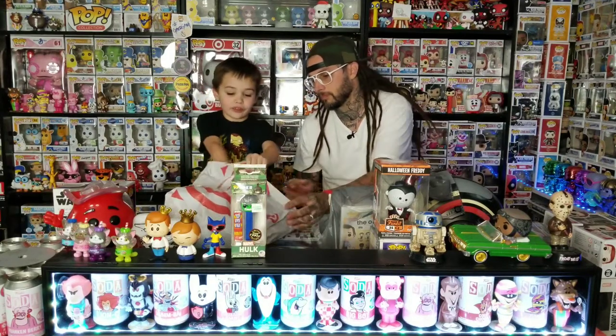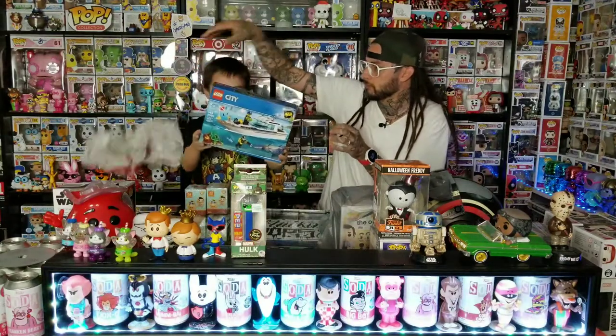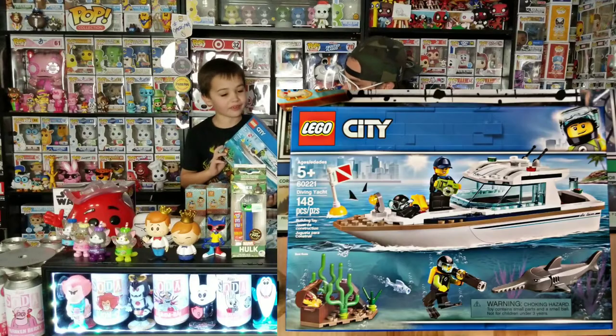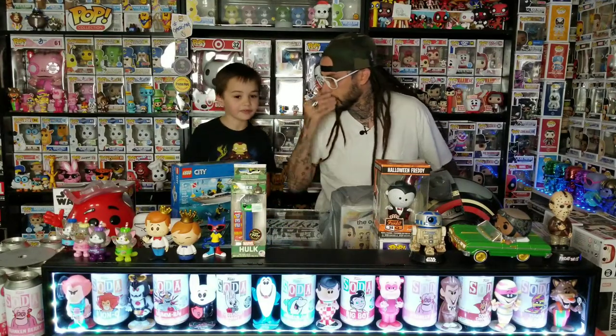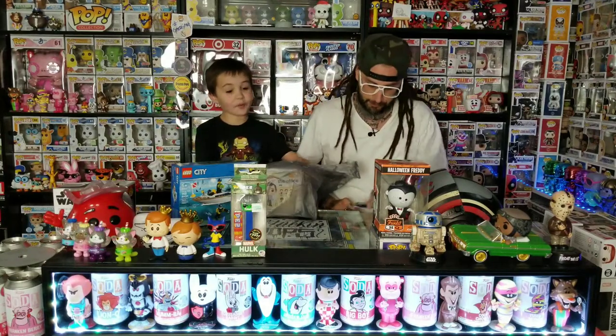Going to Target next — here are the Legos I got today, only $16. It's the boat set, pretty cool. It comes with a cool shark. We still haven't built the one that Fox Crown gave us, but we just opened it yesterday.